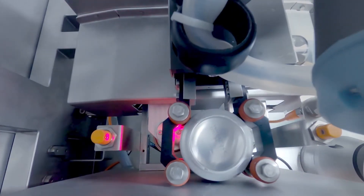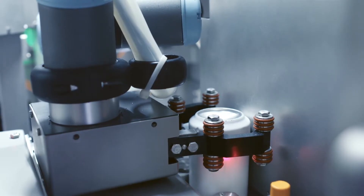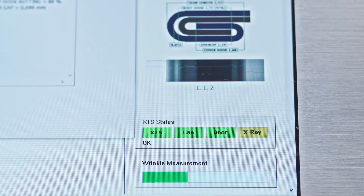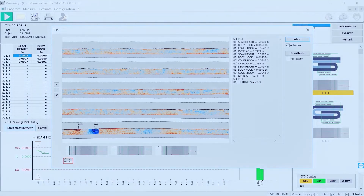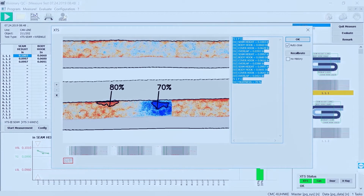No operator involvement is required since all measurements inside and outside the seam are fully automatic. Inside seam dimensions are measured by the CMSCAN XTS's safe and proven X-ray inspection system. Measurement data is continuously collected and available for statistical analysis. The system can trigger alarms and even line stops when critical defects are detected.